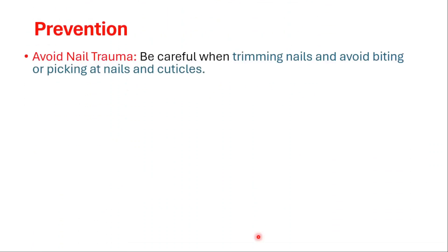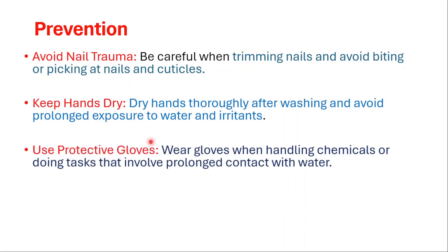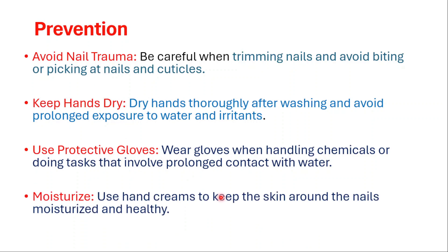For prevention, we should avoid nail trauma, be careful when trimming nails, and avoid biting or picking at nails and cuticles. Keep hands dry — dry hands thoroughly after washing and avoid prolonged exposure to water and irritants. Use protective gloves when handling chemicals or doing tasks that involve prolonged contact with water. Use hand creams to keep the skin around the nails moisturized and healthy.